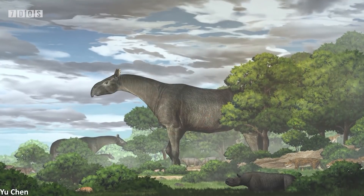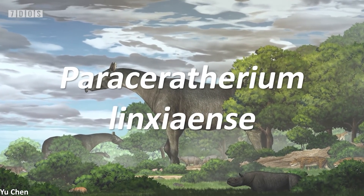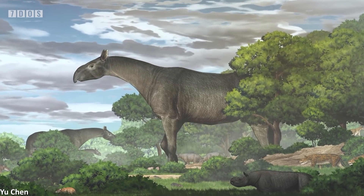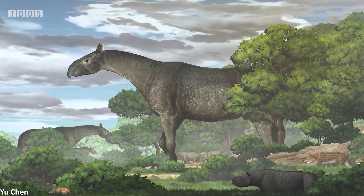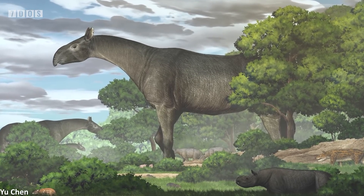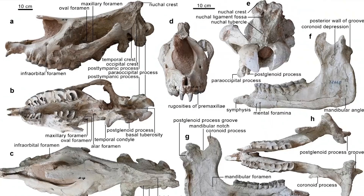In other news, a new species of the famous giant prehistoric rhinoceros Paraceratherium has been named. This new taxon was discovered in north-western China and comes from rocks dating to 26.5 million years ago, and an analysis of its evolutionary placement within the genus has resulted in the paleontologists realising it was a highly derived member.